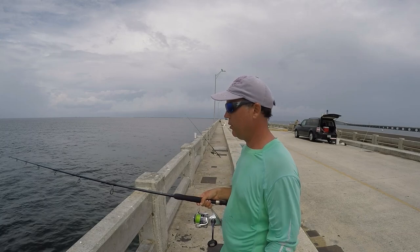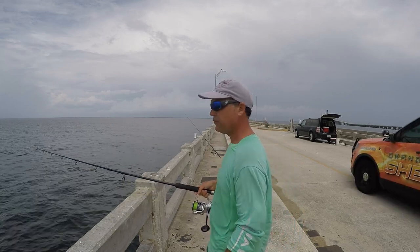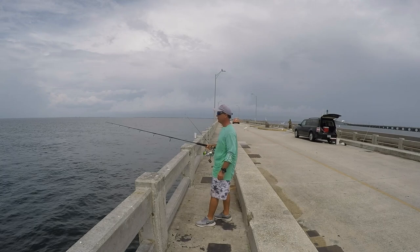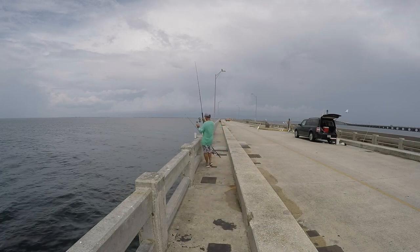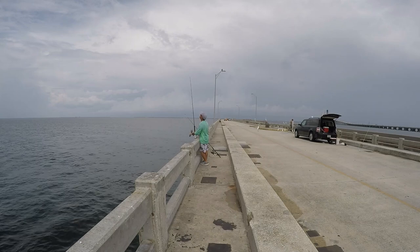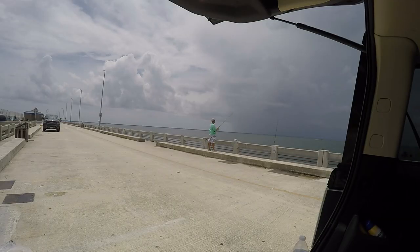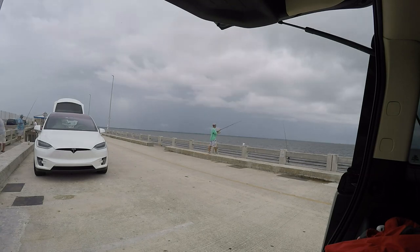We're back again at 120, 125 yards, so let's see if another big one is waiting for us there. Got it? We're back. Yeah, we got a big bite!